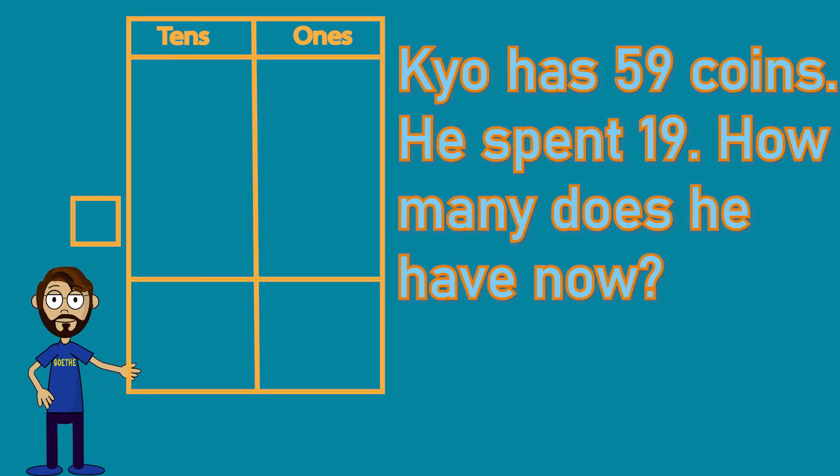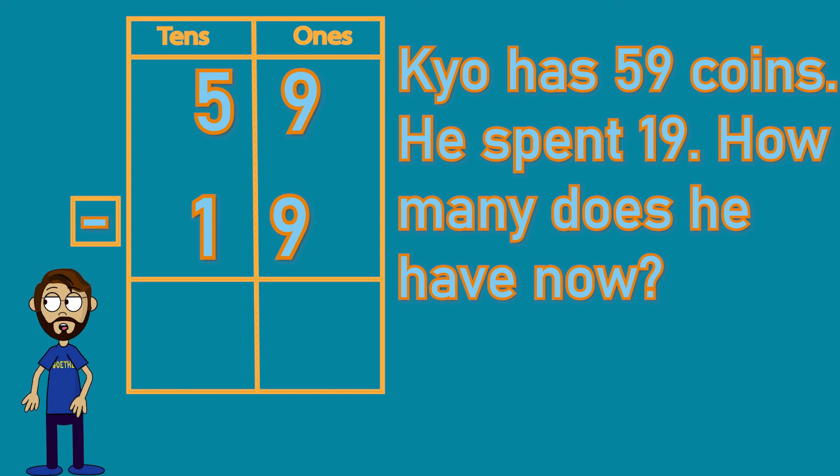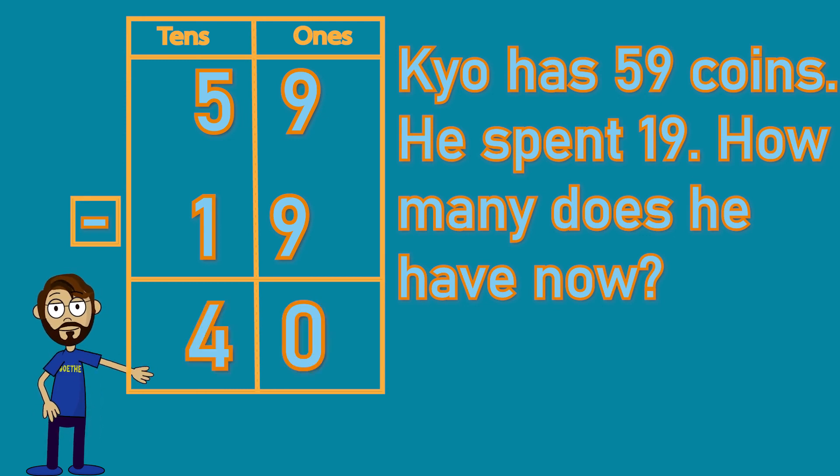Kyo has 59 coins. He spent 19. How many does he have now? When you spend money, you end up with less, so we're going to take 19 away from 59. Let's start with the ones: there are nine ones in 59 and nine ones in 19, so nine take away nine — we're left with zero. Then let's move on to the tens: we have five tens in 59 and one in 19, so five tens minus one ten equals four tens. We're left with four tens and zero ones, and that gives us 40. Kyo has 40 coins left.